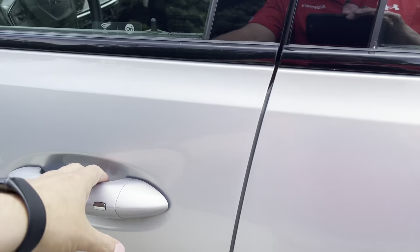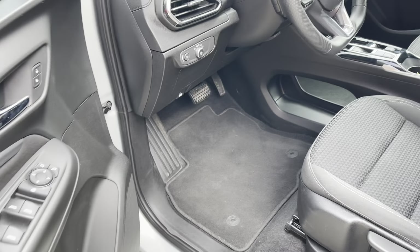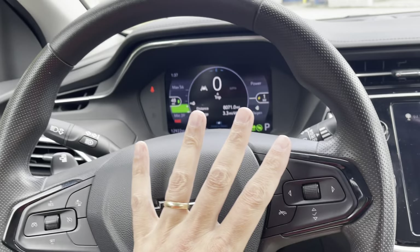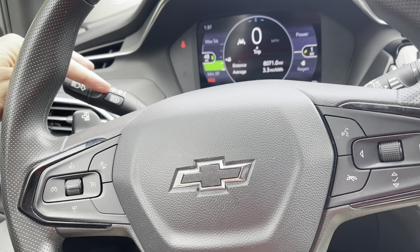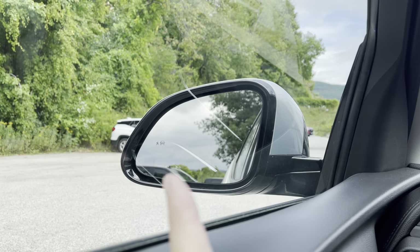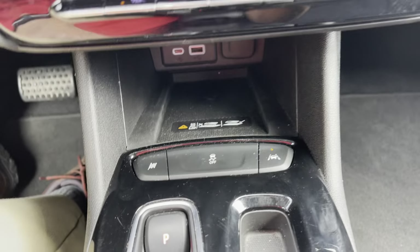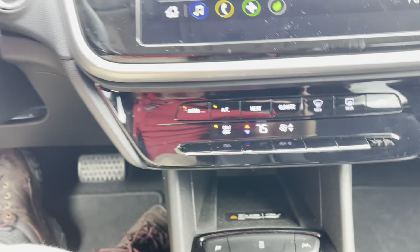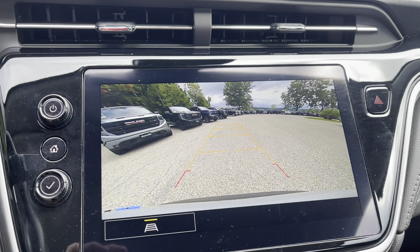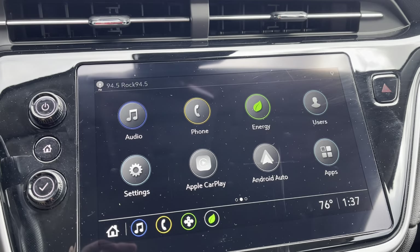Let's get a closer look up front. As I mentioned, this does have the Driver Confidence Package, which is Chevy's marketing term for the safety package. A lot of things come along with that: automatic emergency braking, automatic high beams and low beams. In your mirrors — you can kind of see it there on the side — you have side blind zone alert. We also have lane keep assist to keep you from drifting, and rear cross traffic alert when backing up. And of course, when you put it into reverse, you get that nice big rear camera.